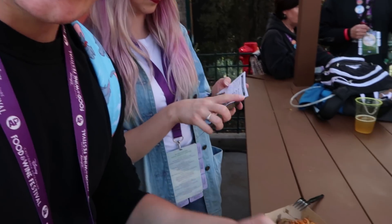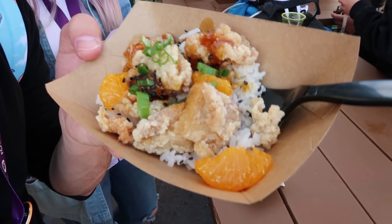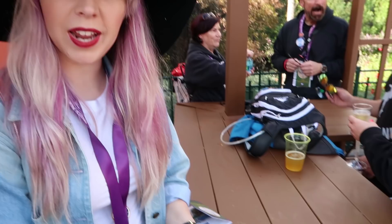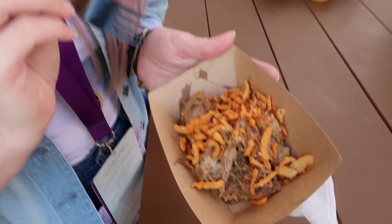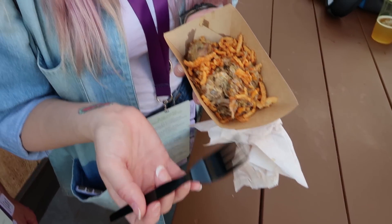We just stopped by our first booth which was Citrus Grove. I got the orange chicken with some rice — it looks like it has some tangerines in it as well. Tiff got the lemon pepper slaw that I opted not to get. Pretty excited to try this though. It has a tangy citrus barbecue sauce. Not sure what that is on the top though. I don't taste a lot of citrus in it, but it's nice — maybe it was because of the slaw. It was a lemon pepper slaw. Tiff doesn't do good with veggies.